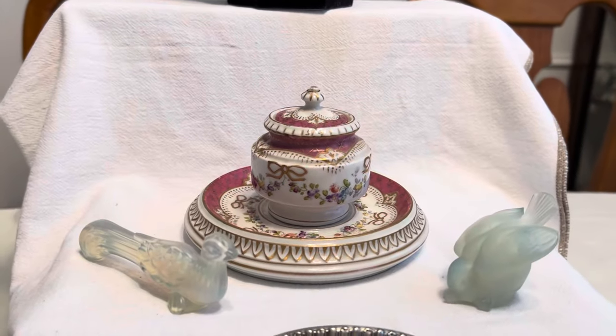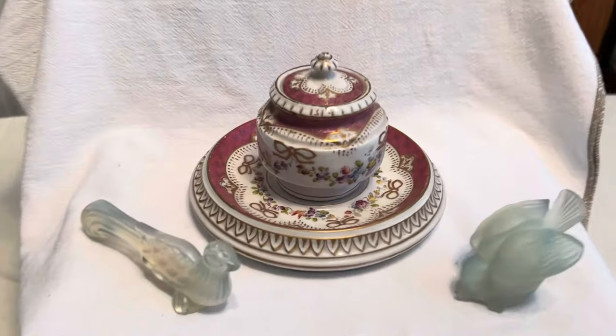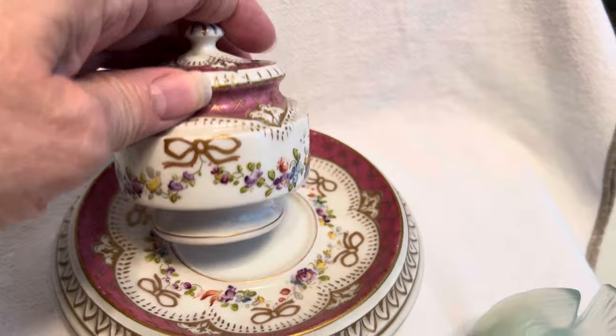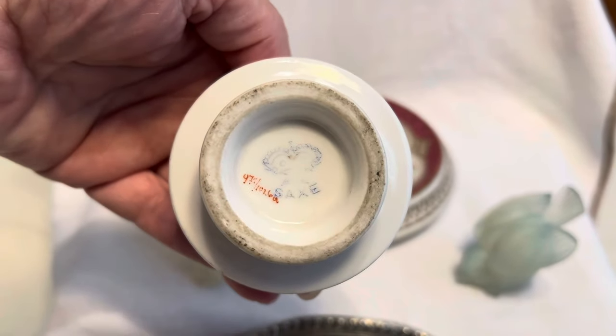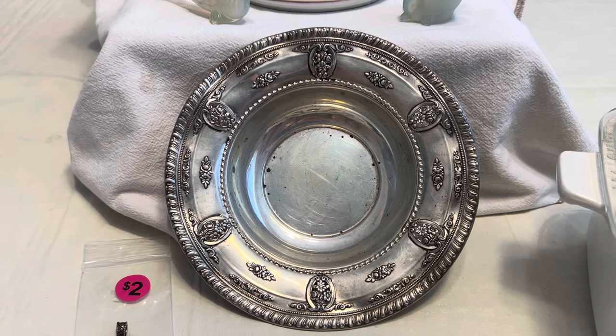That was over $30 right there. Then I went to a sale and I got this inkwell on a stand — it's really pretty, it's pink, has a little bow and flowers around it, and says 'Sax' on it, so this would be German. Look at the pretty little stand that it's on. That was three dollars.